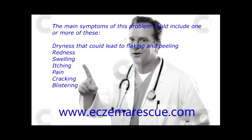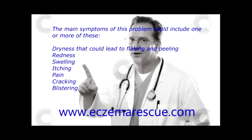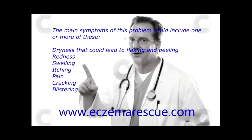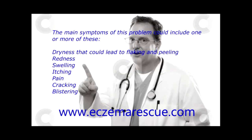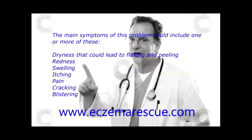The main symptoms of this problem could include one or more of these: dryness that could lead to flaking and peeling, redness, swelling, itching, pain, cracking, and blistering.